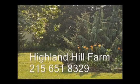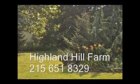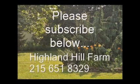If you have questions about trees and shrubs, give us a call at Highland Hill Farm at 215-651-8329, or email us at bill@highlandhillfarm.com. If you like this video, please go to the subscribe button and subscribe to our videos. Thank you, have a nice one, bye bye.